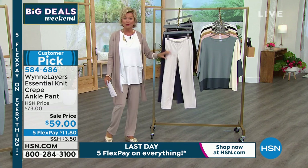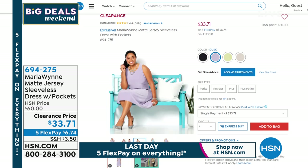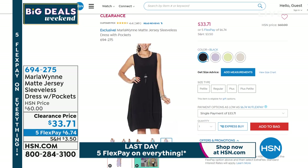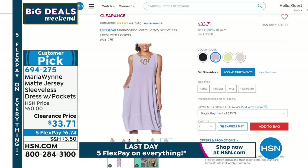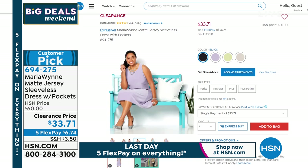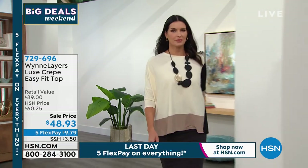There's also a clearance dress I wanted to show everybody — it's the cutest thing. It's got little hip pockets and it's sleeveless. Clearance price from $60 down to $33.71, also on five flex — so less than seven dollars to start. We have it in black, dusk (that soft lilac), pear, and soft sand. Item number 694275. Whenever you see a customer pick on sale like that, you just have to pay attention — but it's very limited.